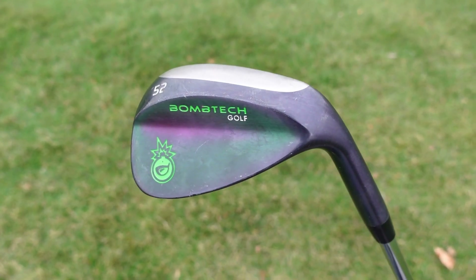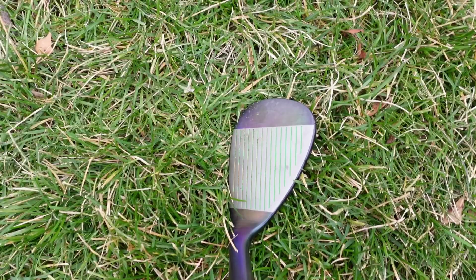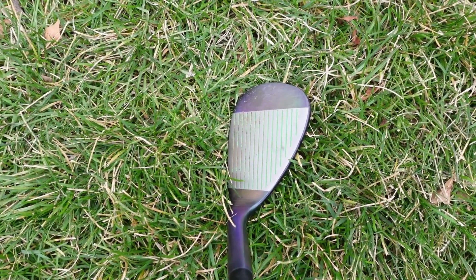Is it the wedge or is it the person? Definitely the person. Leading up to probably the last month I've been looking on the marketplace for new wedges, thinking the wedges were the problem — but they're not.